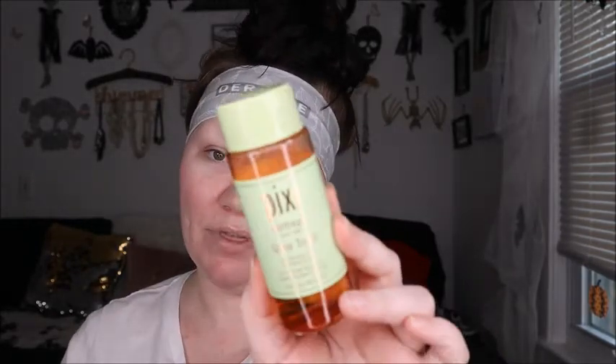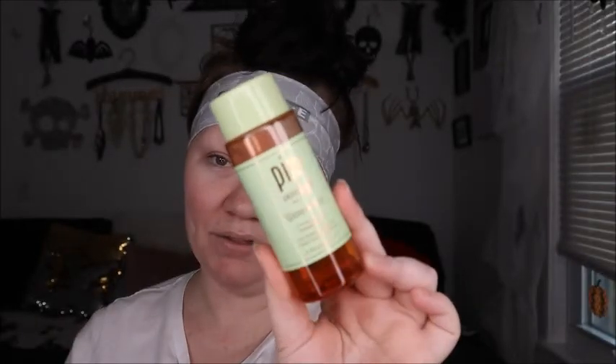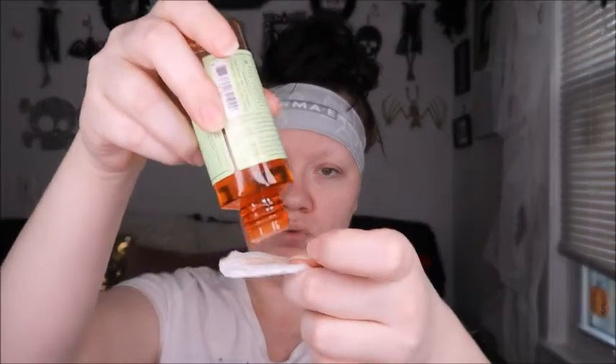First, what we're going to do is tone our skin. We're going in with the Pixi Glow Tonic. Y'all know I got the motherlode on the glow tonic — y'all know how Pixi gives it up and how good this stuff is. So we're going to put this on a cotton pad and rub it all over the face.